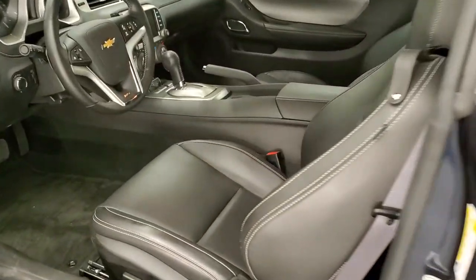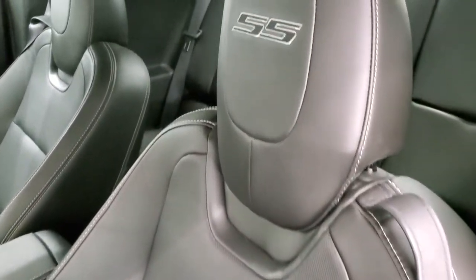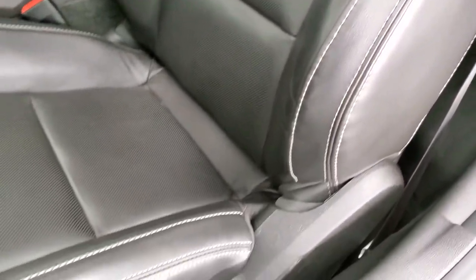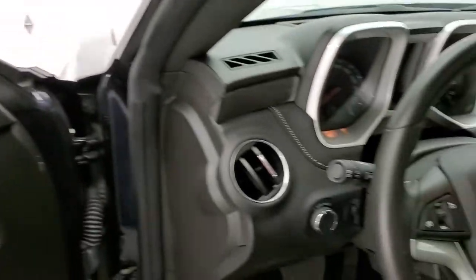Inside, the 2SS package gives you the black leather interior. No rips or tears on the seats — you get the SS stitched into the headrest and no major scuffs or scrapes on the seat, which you'd expect with only 2,000 miles. Factory floor mats, Boston premium sound, power windows, power locks, power mirrors, and silver metallic trim on the doors.